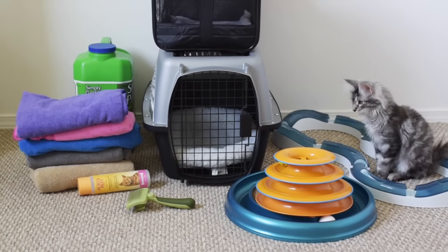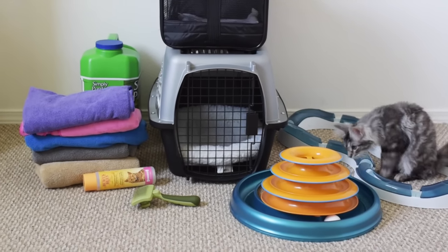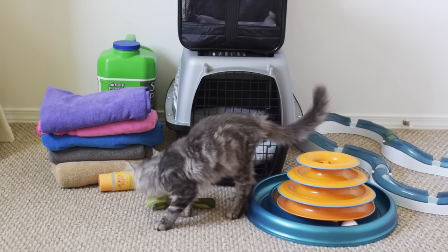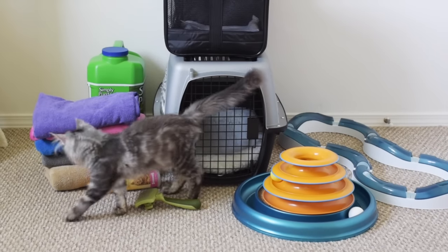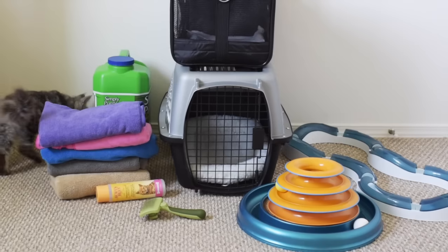We have three purebred Maine Coons and in this video Luna will be my helper — she will be my little model. She just turned four months old so she is still a kitten. Our other Maine Coon, Albus, is eight months old and he's still a kitten too, even though he doesn't look like one anymore.